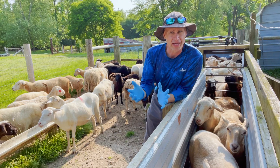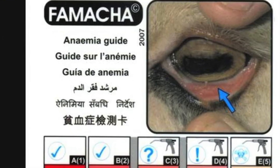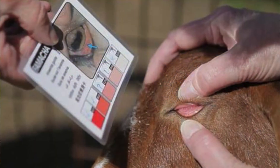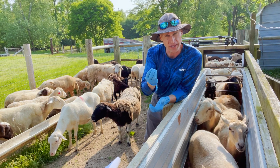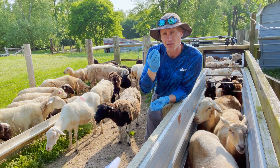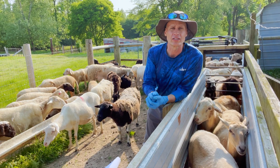There's a whole scoring system called the FAMACHA scoring system — you can Google that and look it up, there are lots of resources available. They even have a little scorecard you can hold up next to the eyelid as you're checking. What we're looking for is a nice dark red or bright pink. If the color of that eyelid gets to a light pink, pale pink, or even white, then that animal needs to be treated because it's anemic.